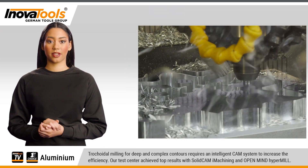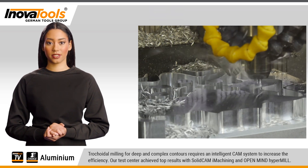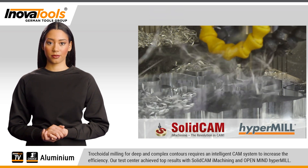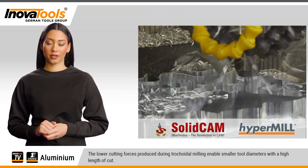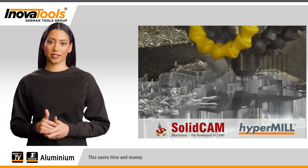Trochoidal milling for deep and complex contours requires an intelligent CAM system. To increase efficiency, our test center achieved top results with SolidCAM iMachining and Open Mind HyperMill. The lower cutting forces produced during trochoidal milling enable smaller tool diameters with a high length of cut, saving time and money.